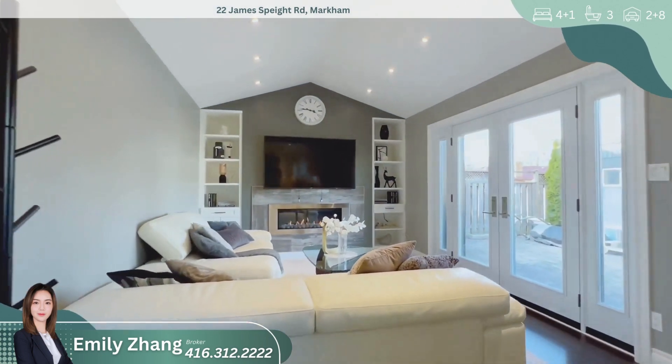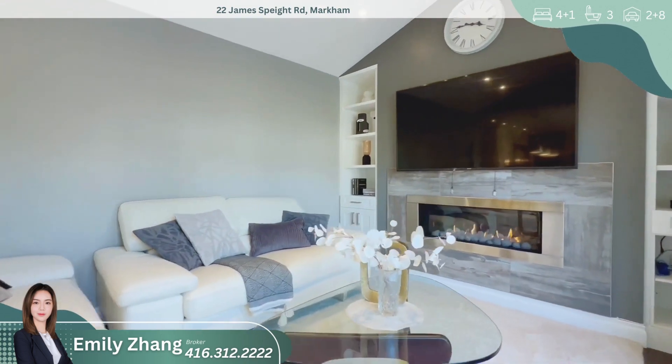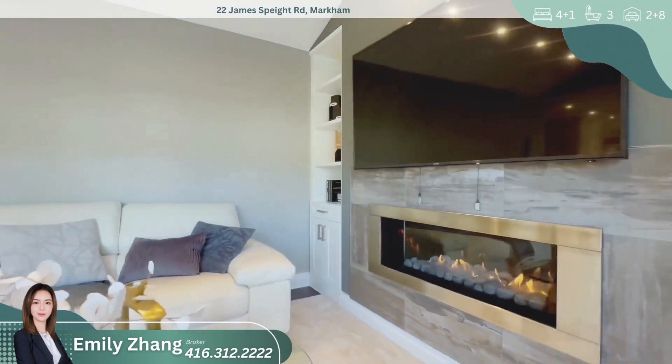To our left, we find the spacious living area, filled with natural light thanks to the updated windows. The hardwood flooring continues, creating a seamless flow throughout the main level.